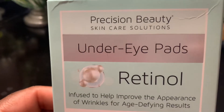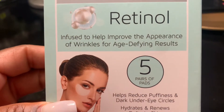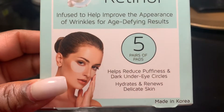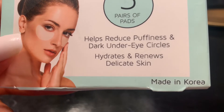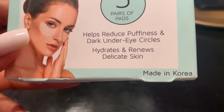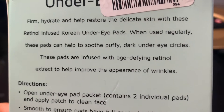Now the under-eye pads — that is a different product. If you've seen my other video, you know I love these. It's the under-eye pads with retinol oil. I believe that's how you pronounce it. They're infused to help improve the appearance of wrinkles and age spots, and what I really like is that they help with dark under-eye circles. They're so refreshing — five in a pack at $3.99.